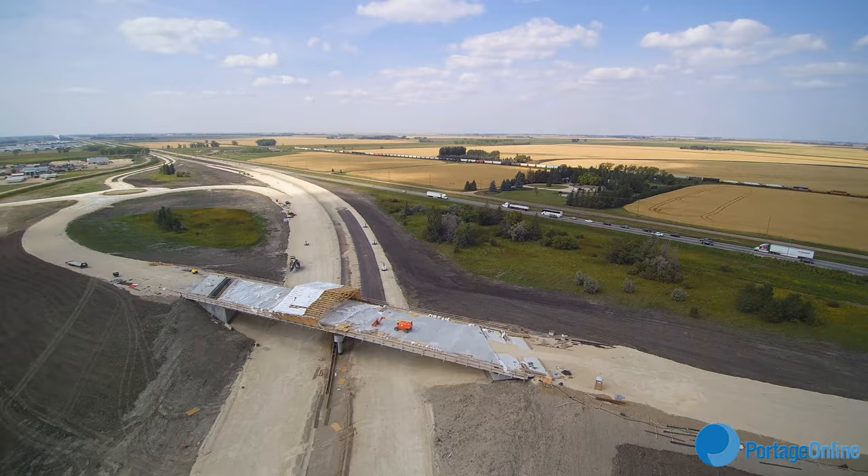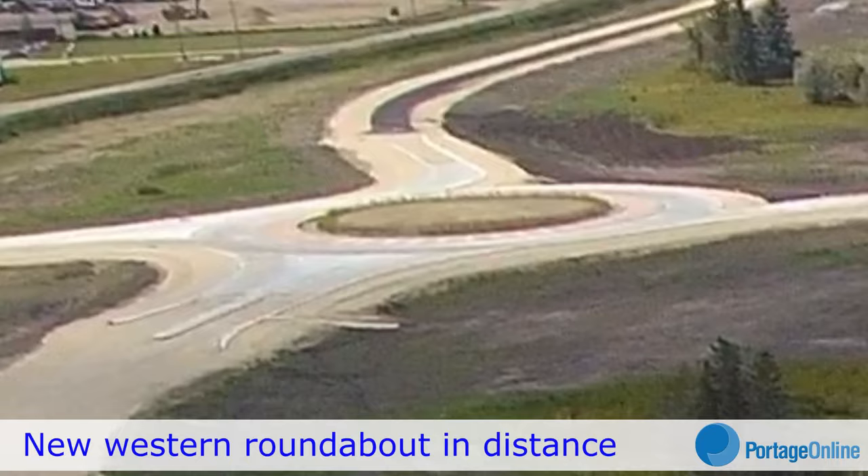Actually, construction has been ahead of schedule and looks like it'll continue to be. The building conditions have been really good this year, and the contractor is making good time.